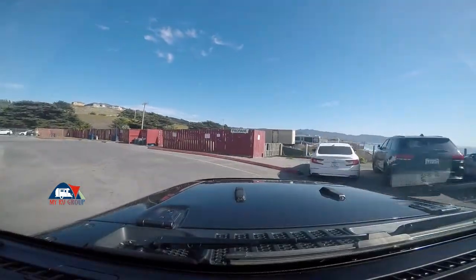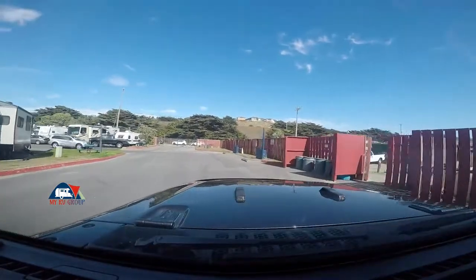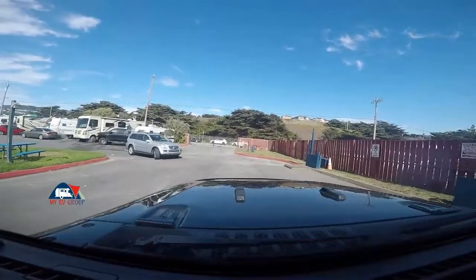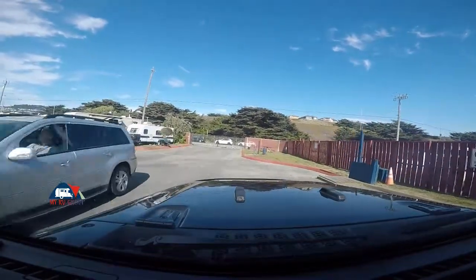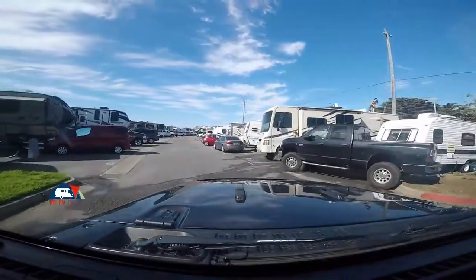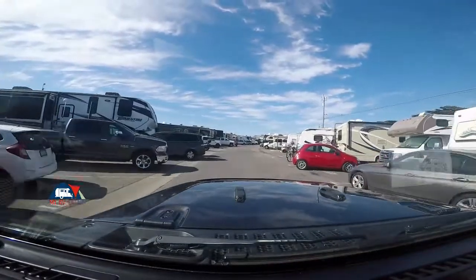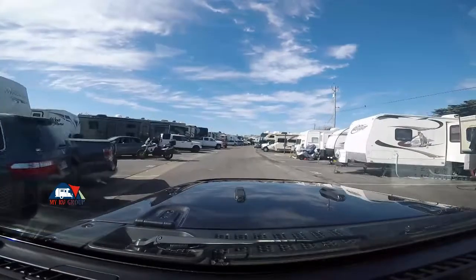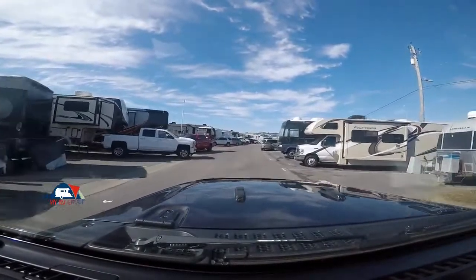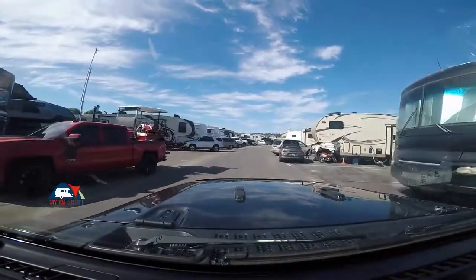There is beach access in both directions from here when you get out on the little highway that comes into here. You've got parking and access to get down to the beach for all the beach activities you want. The place is fairly full — there have been people coming and going ever since we got here the day before yesterday. We got a premium spot when I made the reservations.